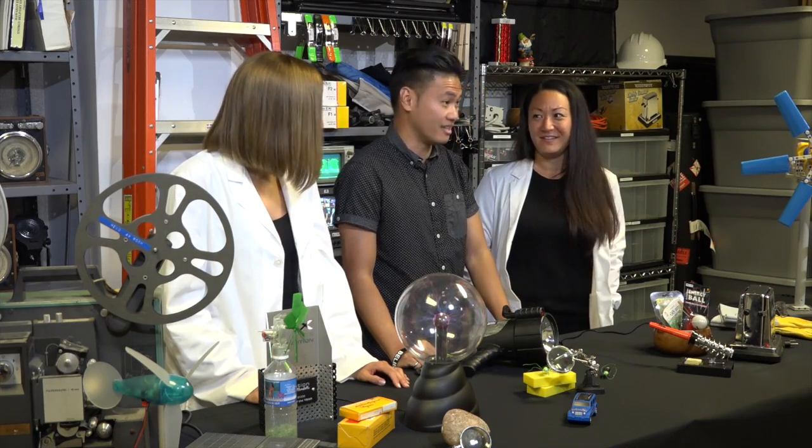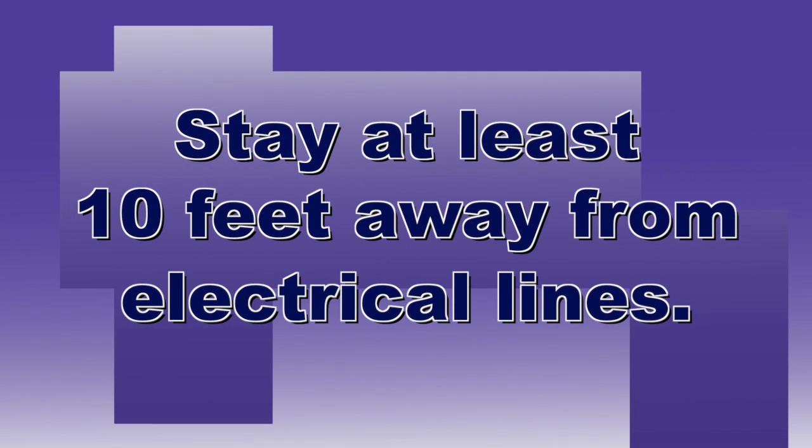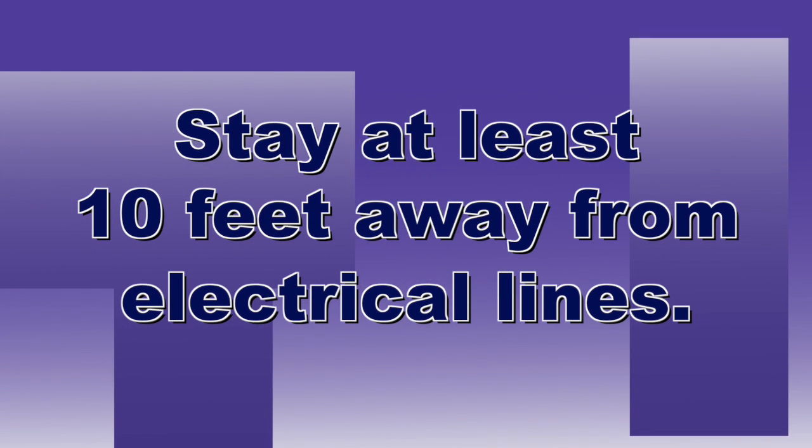How cool was that? That was awesome. Did you see that tree? I wouldn't want to be anywhere near that thing — that was so dangerous. It is. And that is exactly why we tell our customers to please, please, please stay at least 10 feet away from electrical lines. At least.